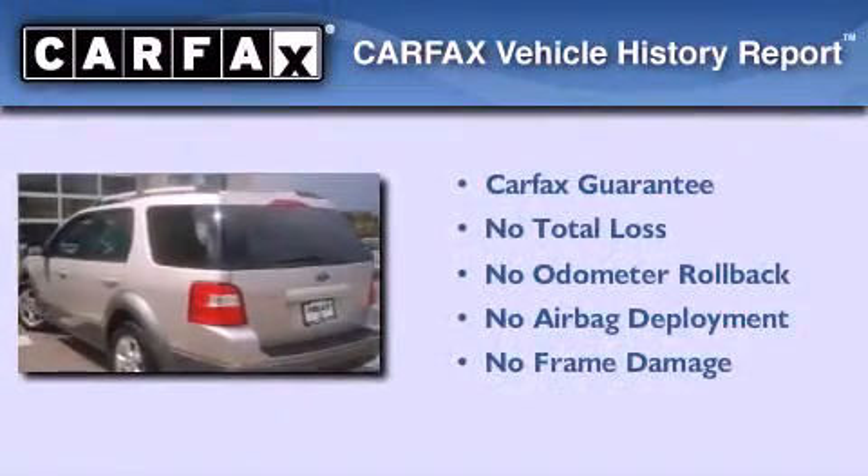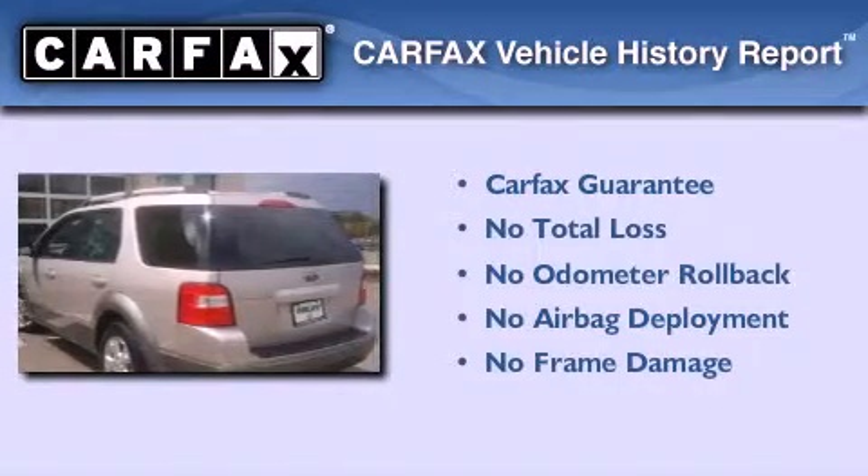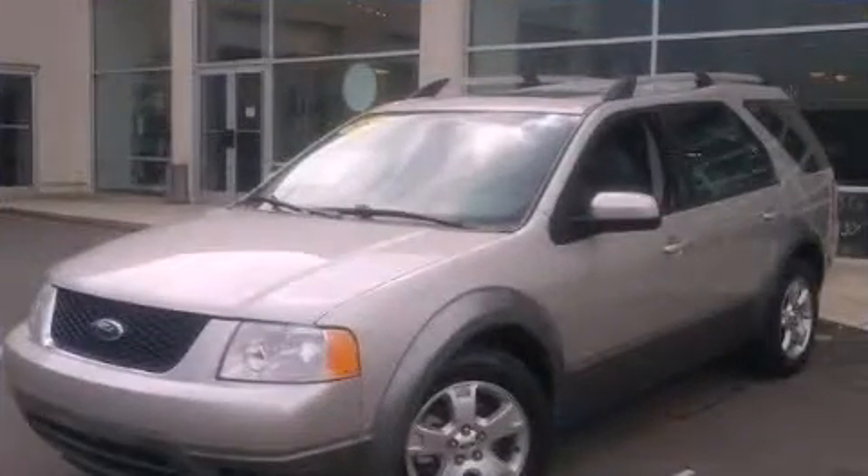Not to mention that this Ford qualifies for the Carpac's Buy Back Guarantee. Contact us today to arrange your test drive.